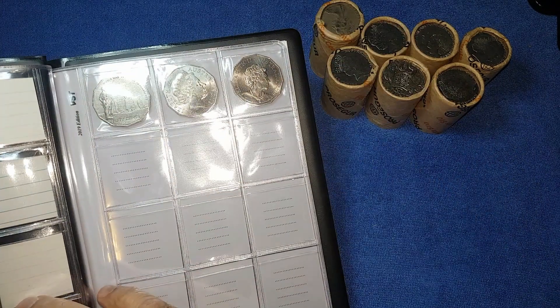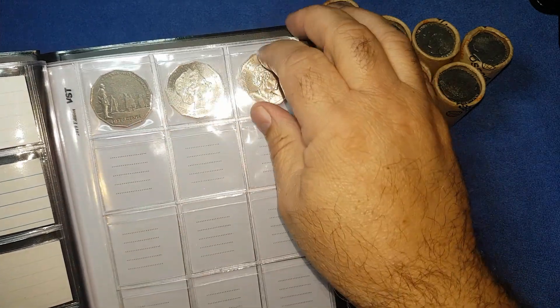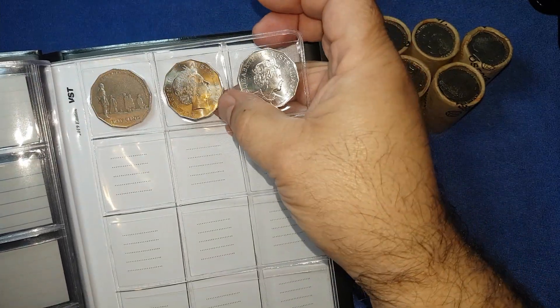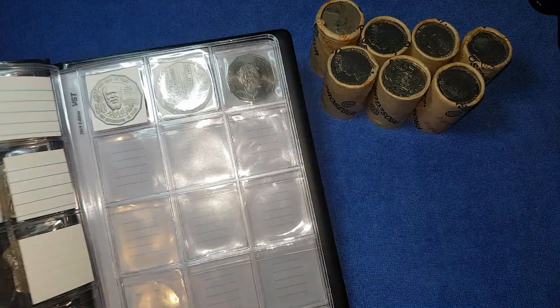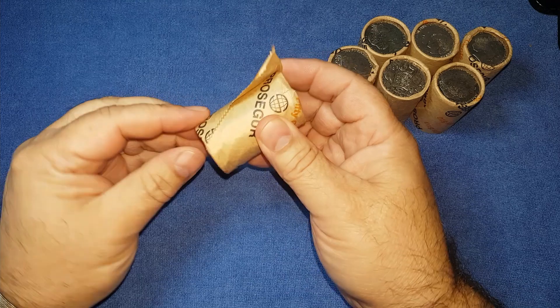We've also got some ones at the back that we've found before — a pretty good robe cut and the Jody Clark and IRB 2019, which are lower mintage. Alright, so let's get into it — we've got $70 today, let's crack on and see what we can find.